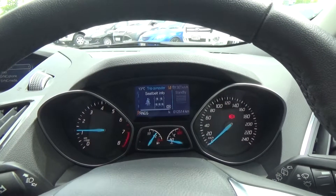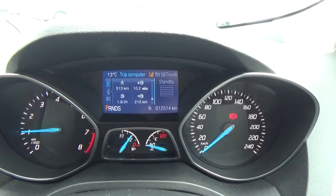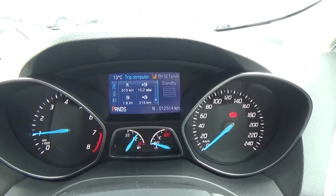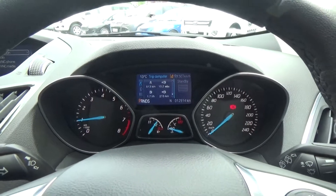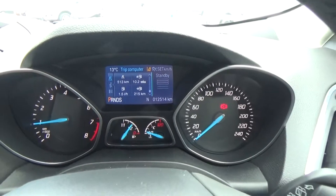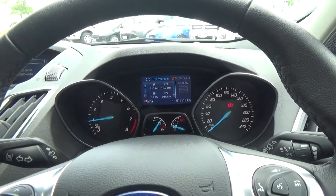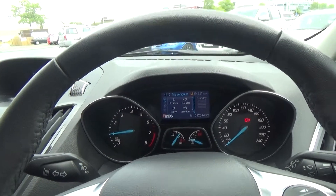We also have active cruise control. You can see those bars — I can dictate the distance I travel between myself and the car in front. If I set cruise control at 100 and come up to a car doing 90, depending on what those bars have been set at, the car will maintain the speed of that car in front. If that vehicle leaves the road, the cruise control will take it back up to 100.